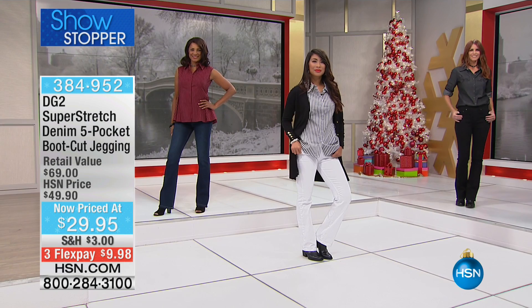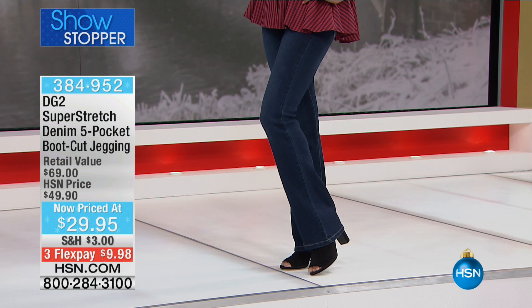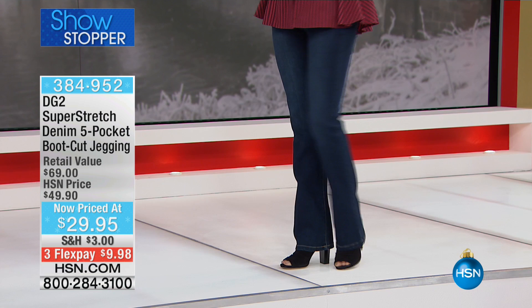This is such a really big deal. What we're doing is her Super Stretch, which is the number one fabrication she has ever done in the history of HSN — it's the most amazing stretch. This is our five pocket classic bootcut jegging. So it looks like a jean. I've got the bootcut one on.